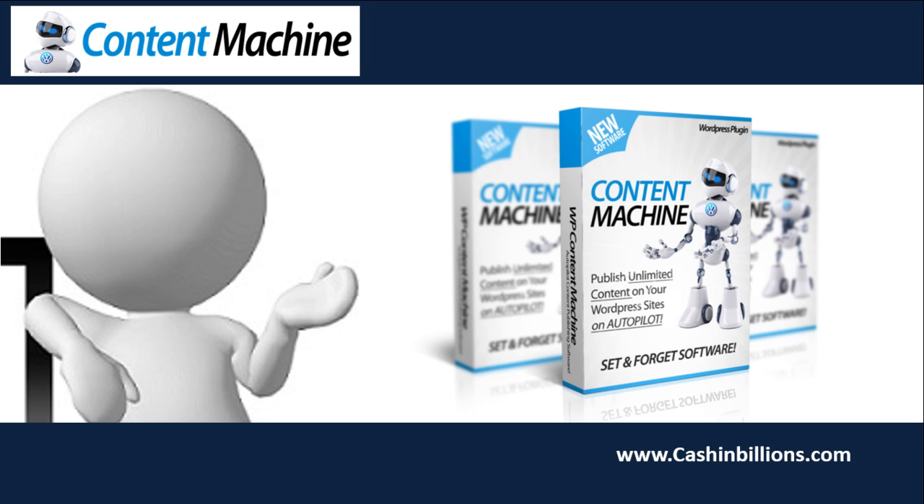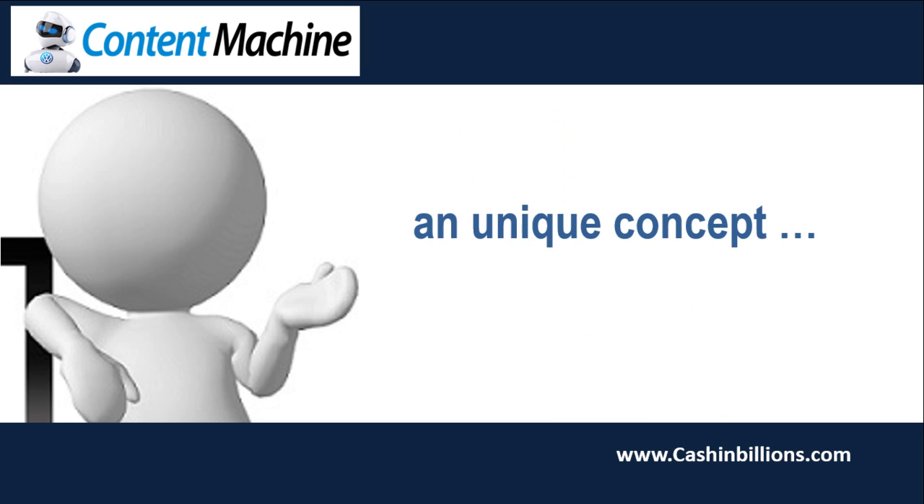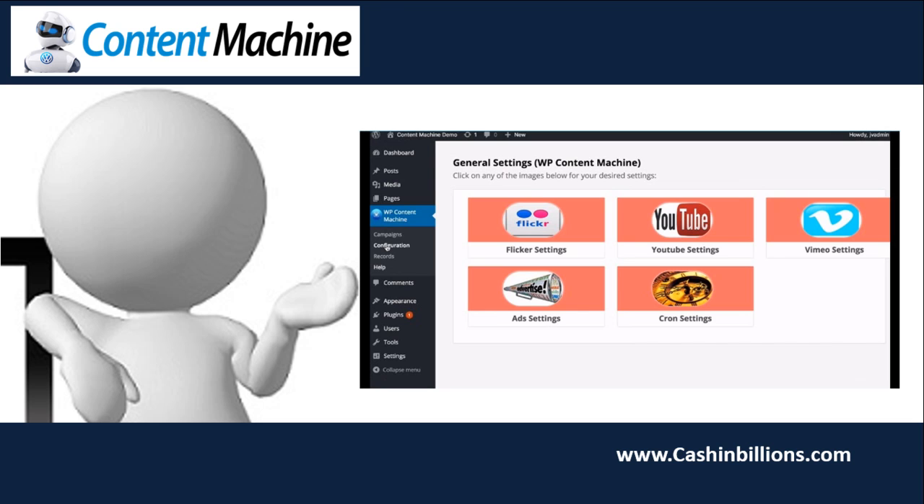Now, WP Content Machine is not by any means a unique concept. There could be probably a hundred or more plugins and tools designed to get free content to your website, and I am sure you agree that there are plenty out there. I have personally tested almost a dozen of them. However, one thing that sets WP Content Machine apart from the other plugins that I have tested is evident right away, and can be seen in the screenshot: it is the number of different places that you can pull content from.